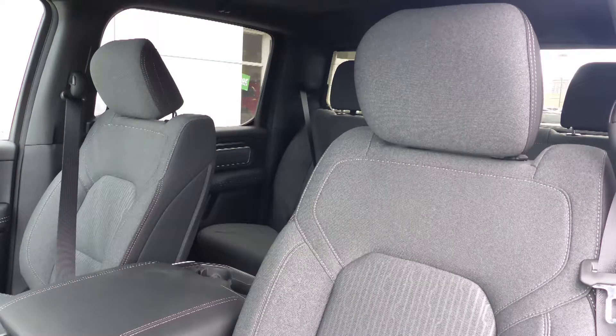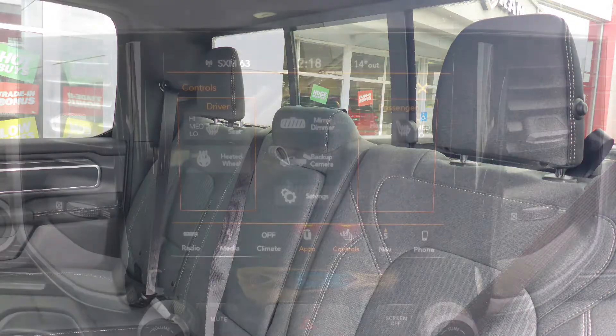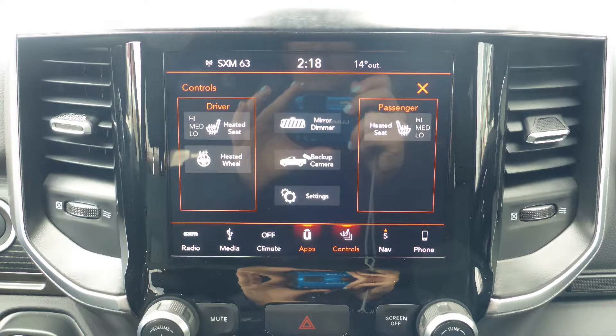Also AJ, the interior features all cloth seating with premium stitching and rear folding seats, as well the front seats and steering wheel are heated.